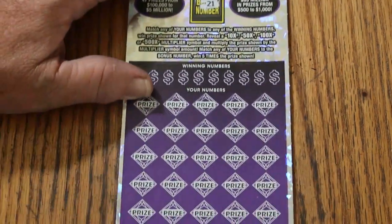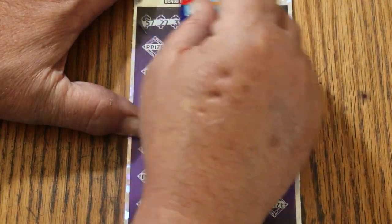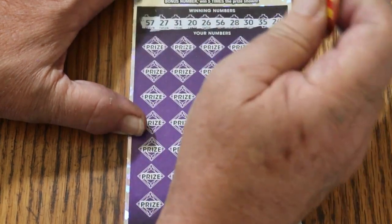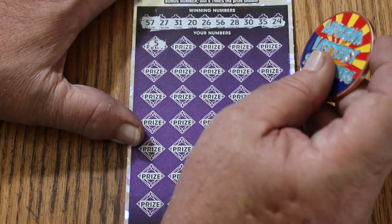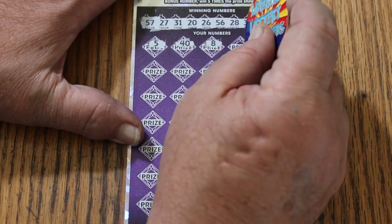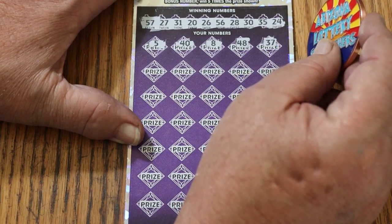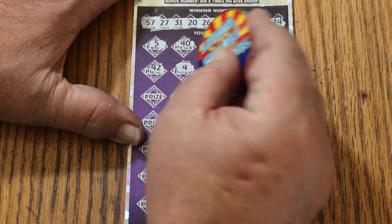Bonus number is going to be 21. Here we go. 57, 27, 31, 20, 26, 56, 28, 30, 35, and 24. Number 5. There are no singles on top at all. 40, 48, 48, 37, 42. I've got to go kind of slow on this because I do miss numbers occasionally — the size of the numbers versus the light and dark gray backgrounds.